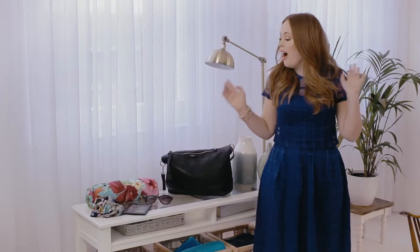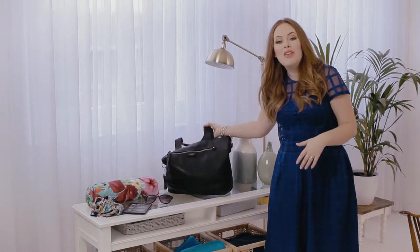Hi guys and welcome to my beach holiday summer selects. I'm so excited for my beach holiday this year and I bet you guys are too because sun, sea and sand are just the best things ever. I'm going to show you how to pack your perfect beach bag.